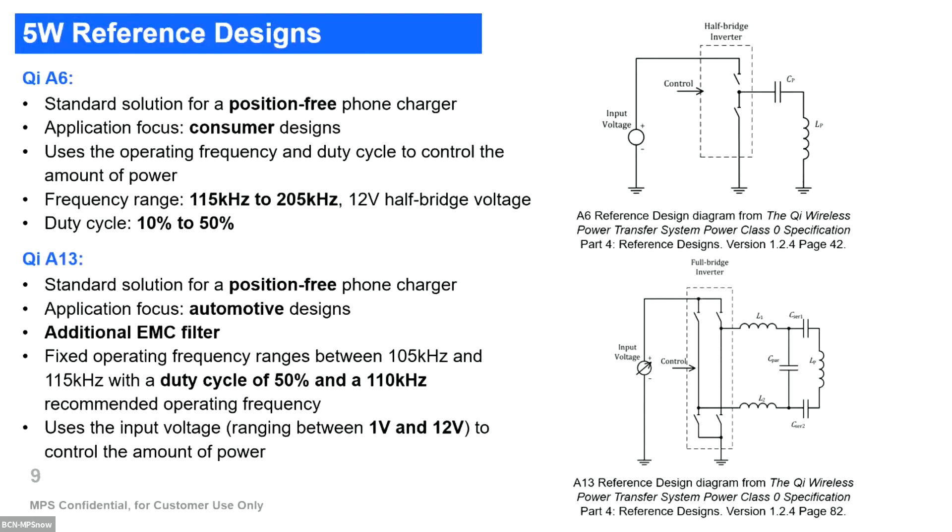The Qi standard also defines different reference designs. For example, for five watts, and also for single coil or multiple coils — what is called position-free — because you have a larger area for charging your phone. For the A6 architecture, mainly consumer, the frequency range can be changed and the duty cycle can be changed to regulate output power, but what is fixed is the supply voltage to the full bridge.